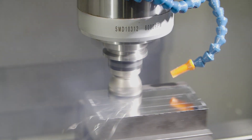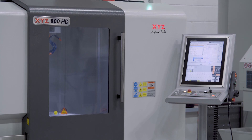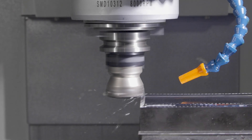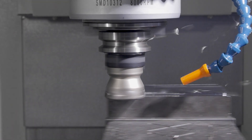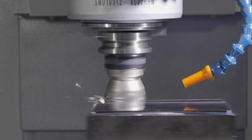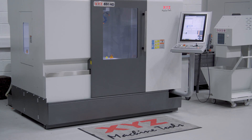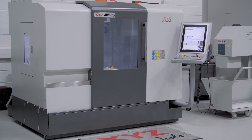For 25 years, XYZ has supplied VMCs with solid box guideways, establishing them as the perfect solution for the subcontract company machining a variety of materials and never knowing what's coming in next. These heavyweight solid cast iron constructed machines with hardened box ways provide the ultimate in rigidity.